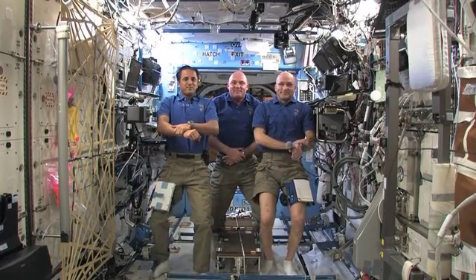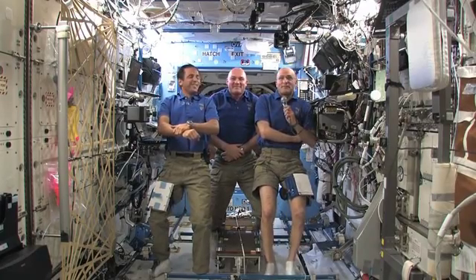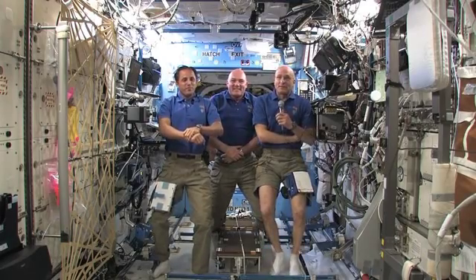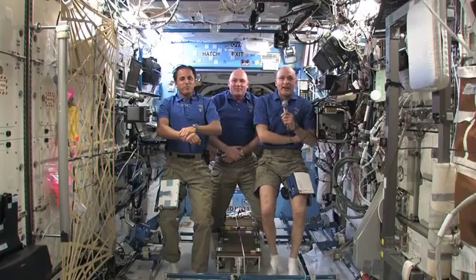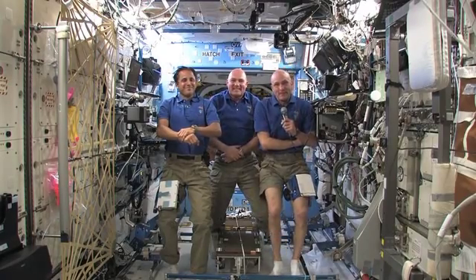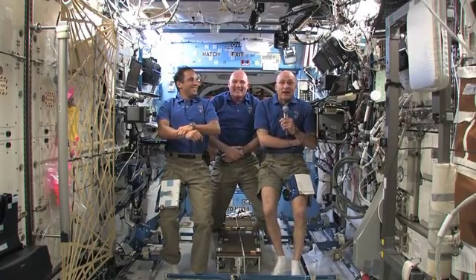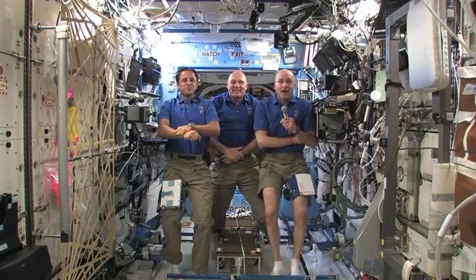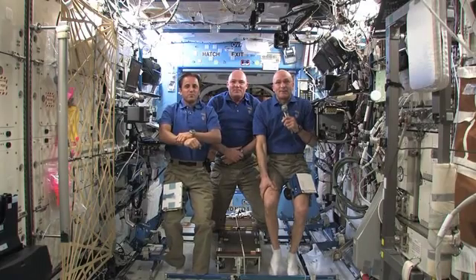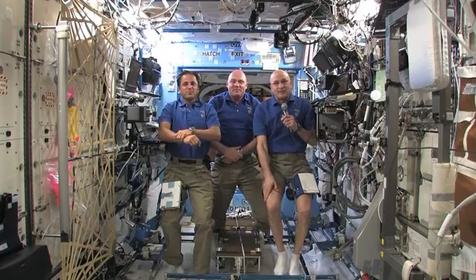Dan, what does it smell like in space? Inside the spacecraft, it smells sort of like a combination of an engine room on a ship and a gymnasium. But outside, since smell is an atmosphere-borne sense, when you're in the vacuum of space there's no smell — at least not in the standard sense of the word.